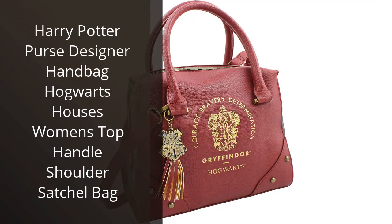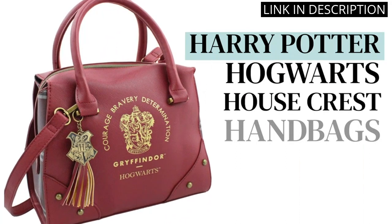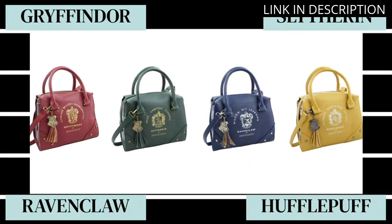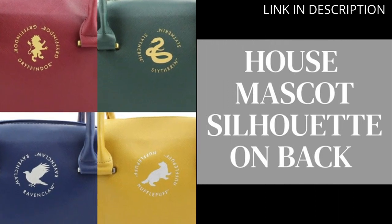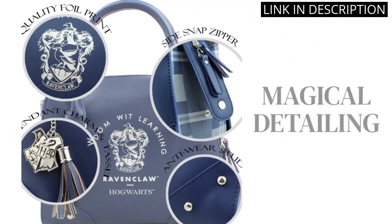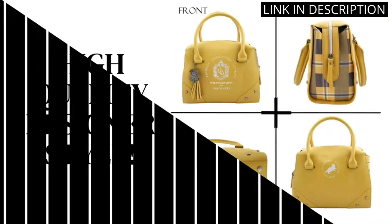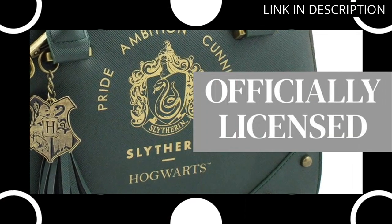I recently purchased the Harry Potter Purse Designer Handbag and it is by far my favorite accessory. As a huge Harry Potter fan, I love being able to show off my love for the wizarding world with this beautiful satchel bag. The detailing on the Hogwarts houses is incredible, and the top handle and shoulder strap make it easy to carry wherever I go. The purse is perfect for all occasions, whether I'm out running errands or heading to a Harry Potter trivia night with friends. I would highly recommend this purse to any fellow Potterheads.